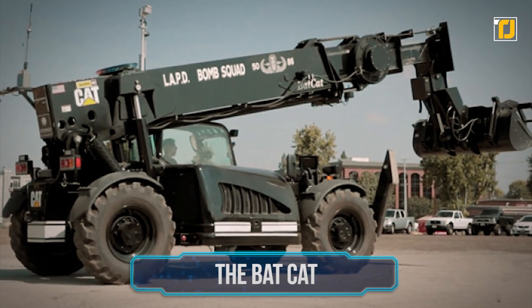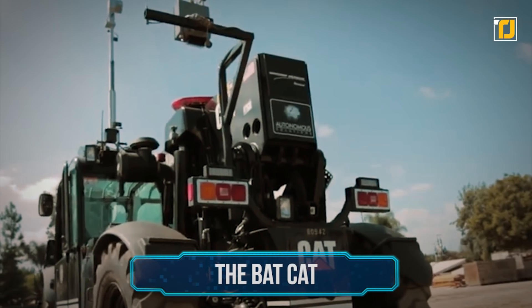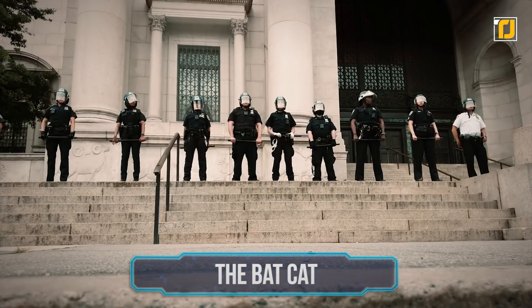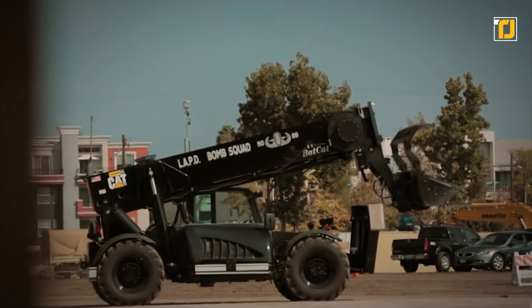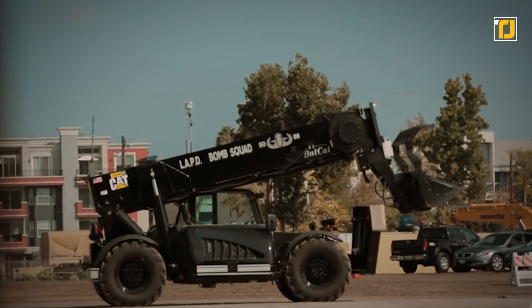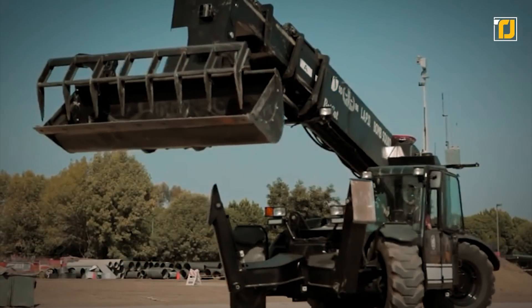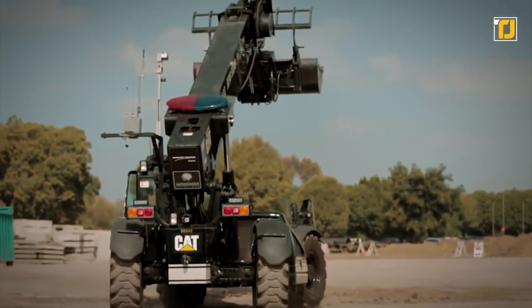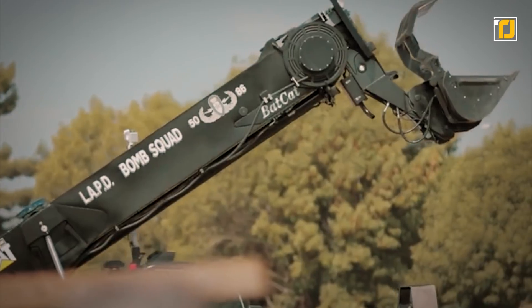Number 10: the BAT-CAT. The BAT-CAT, which is short for Bomb Assault Tactical Control Assessment Tool, is the Los Angeles Police Department's radio-controlled monster. Due to its sheer weight, the BAT-CAT can only reach a top speed of about six miles per hour, but this goliath of an unmanned machine wasn't designed for speed.